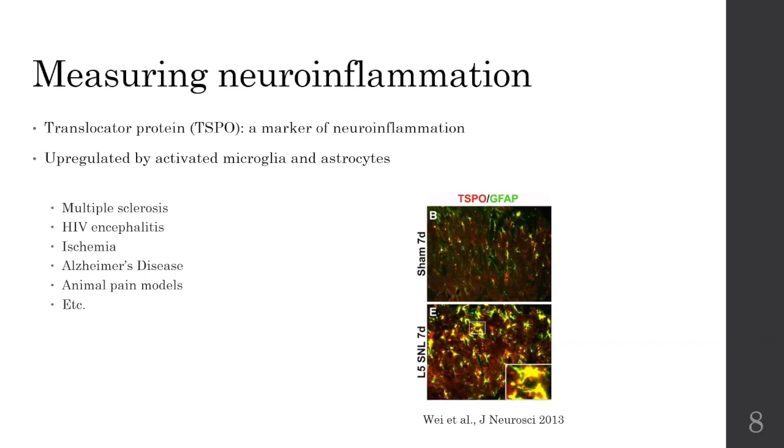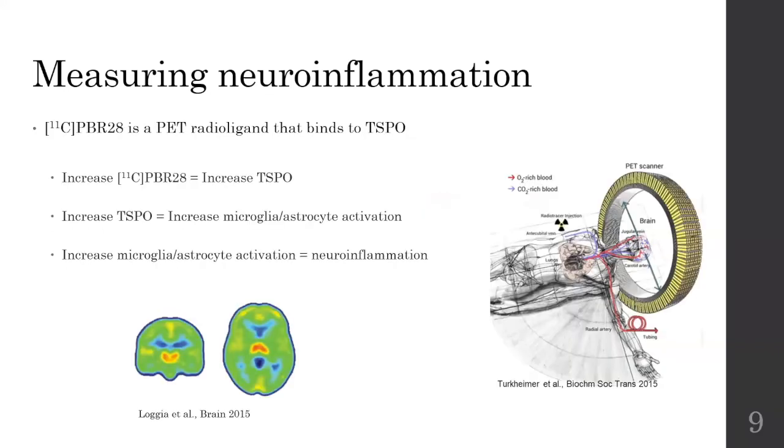But how do we do that? Well, we can use PBR28, which is a radioligand. It's carbon-based, and we can use that in a PET scan. In a PET scan, this ligand shines bright so we can image it. Because this ligand actually binds to TSPO, an increase in signal suggests an increase in TSPO, and an increase in TSPO suggests an increase in microglia and astrocyte activity, which is a marker of neural inflammation.